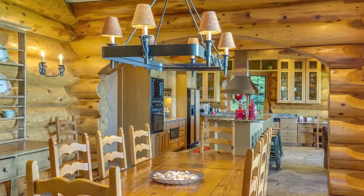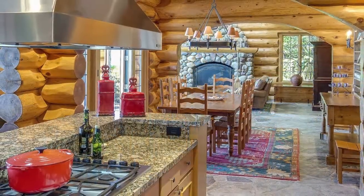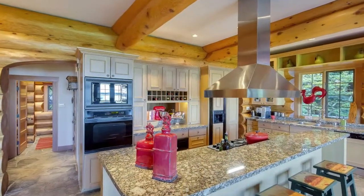The wrought iron light fixtures in the dining room help set the tone for many a banquet. The open living area flows seamlessly into the large, well-appointed kitchen.